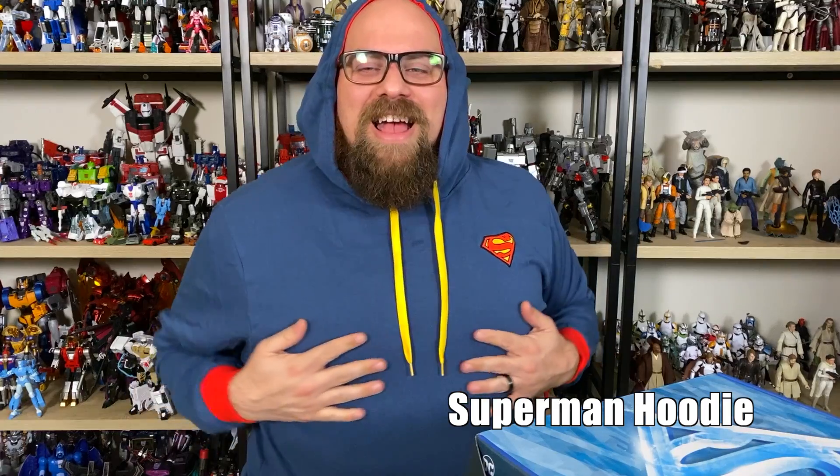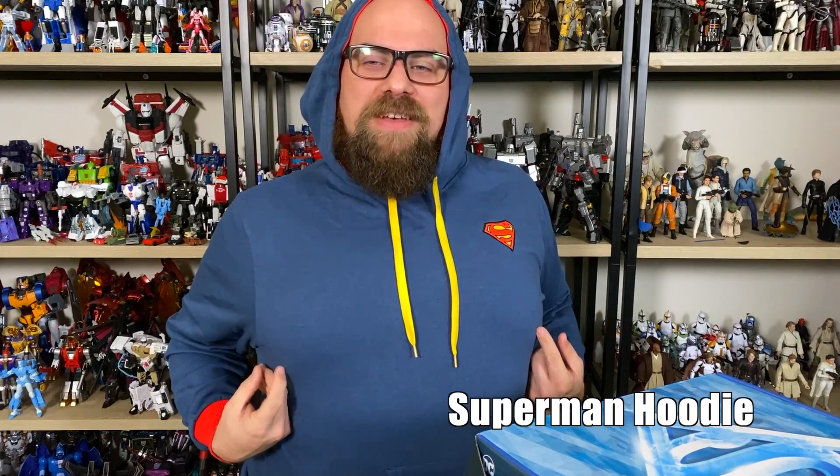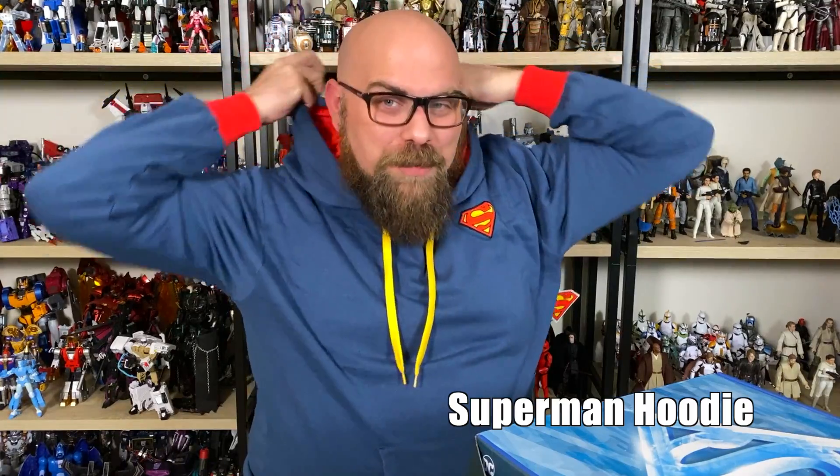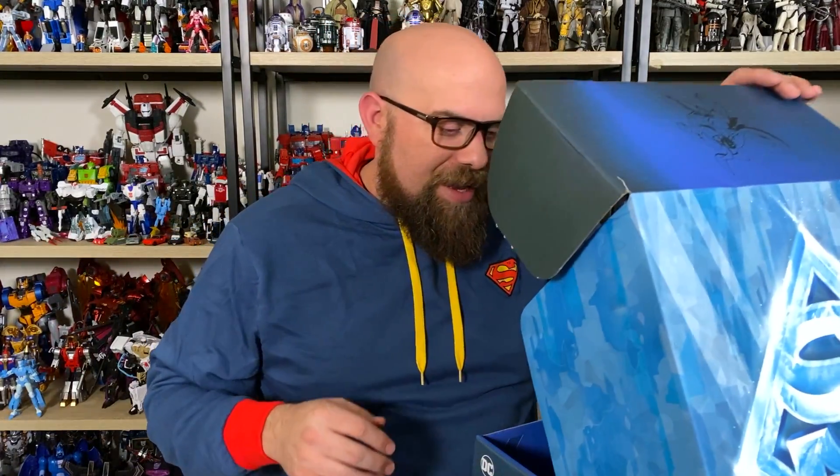Let's get this on. It actually covers the nips but they're still pretty hard here. I super like this. It's got a good feel to it. It's not heavy. It's actually perfect for Southern California. I genuinely like this. I can't complain.